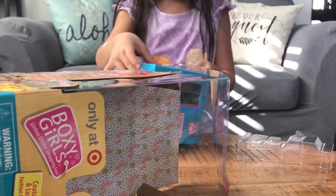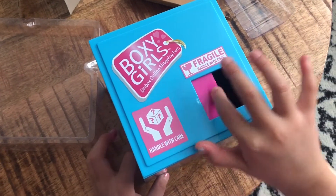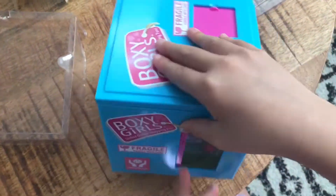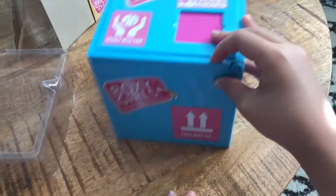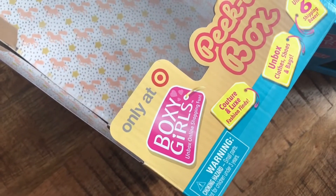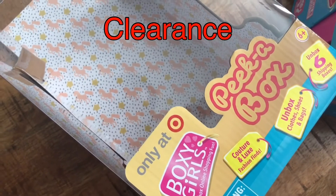So I got this thing out. There's a door here, and there is a door here and a door here — and that's all the doors. I want to mention this is only at Target. My mom got it on clearance for $7.50.